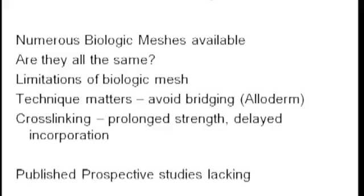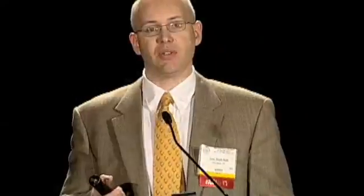In summary, there are numerous biologic meshes available and they are not all the same — they are very different. They certainly have limitations. We should avoid bridging whenever possible, and consider other options given the expense associated with biologic meshes. The bottom line is we need to accrue more data. Published prospective series in this area are highly lacking.